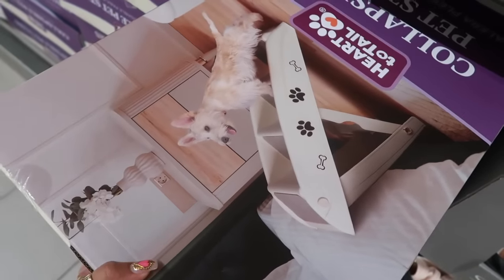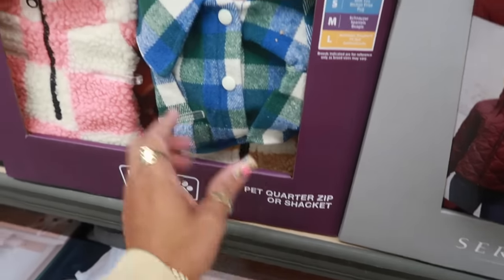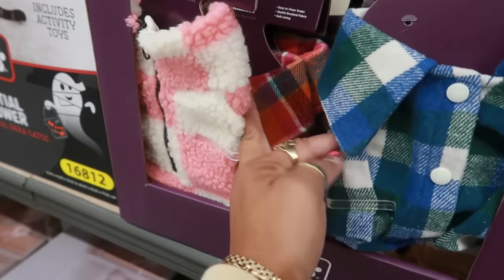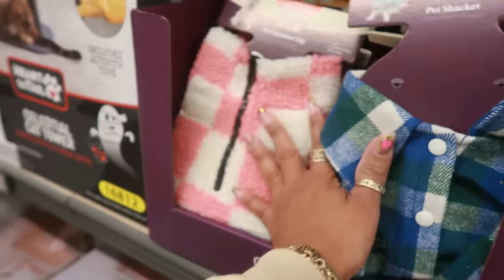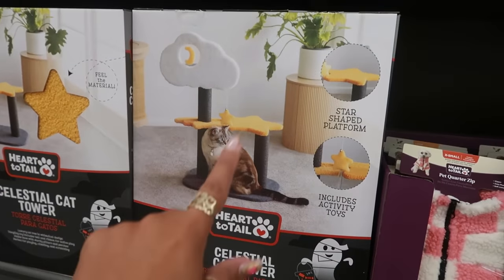There are collapsible pet stairs for $25. There's a shacket for the babies at $15 — that's interesting because I got a jacket that almost reminds me of that one. And there are some cat towers for $20 with a cloud and stars design.